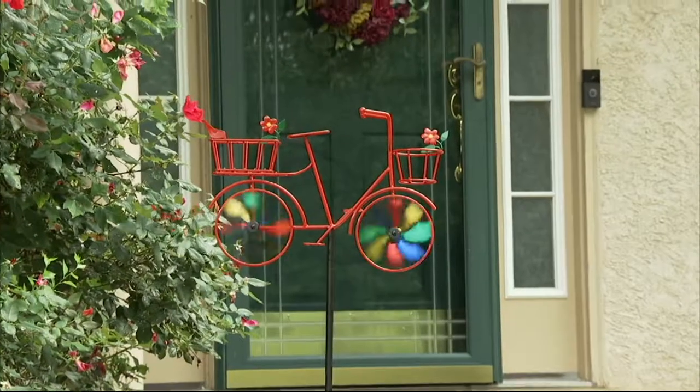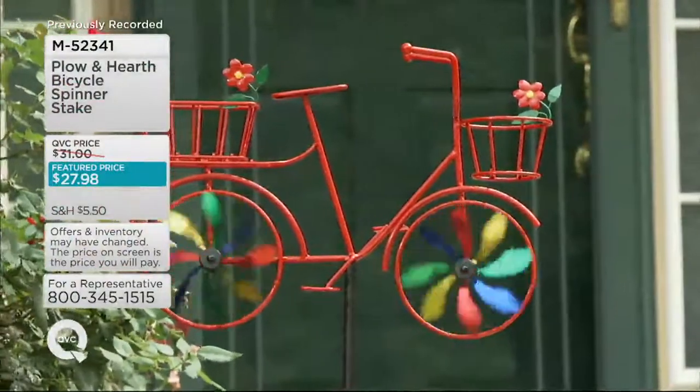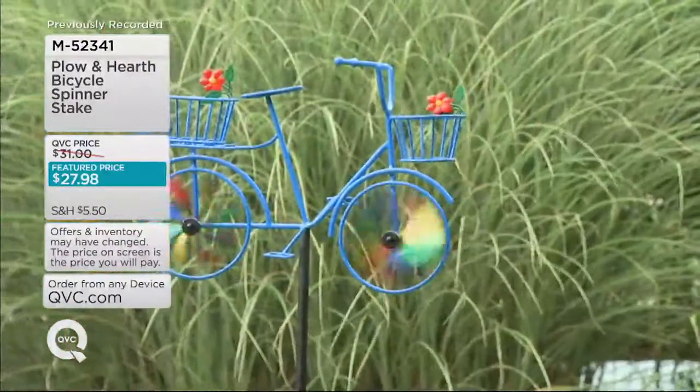It is the Bicycle Spinner Stake, and we had these on last year. They blew out the door. We had blue, red, and yellow last year, and we've added a brand new color, but let's start with the blue.